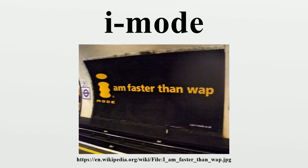NTT Docomo's iMode is a mobile internet service popular in Japan. Unlike wireless application protocol, iMode encompasses a wider variety of internet standards, including web access, email, and the packet-switched network that delivers the data.